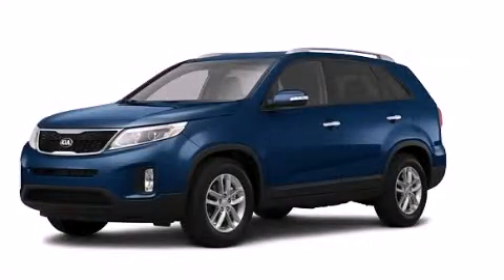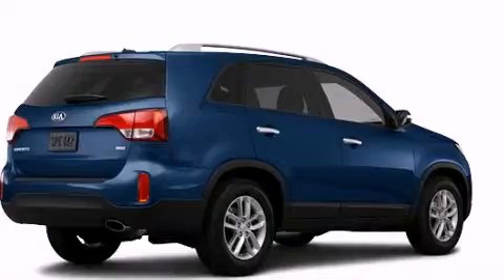This is a brand new 2014 Kia Sorento, functional utility for a modern lifestyle.